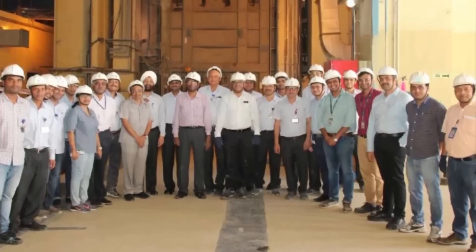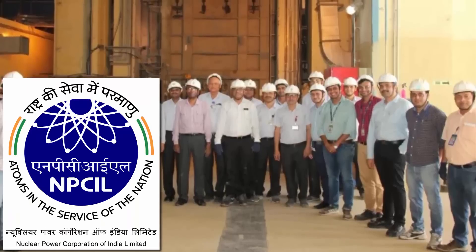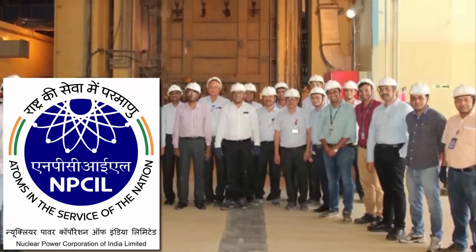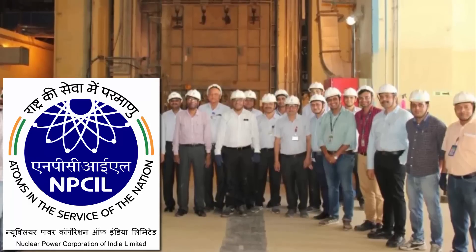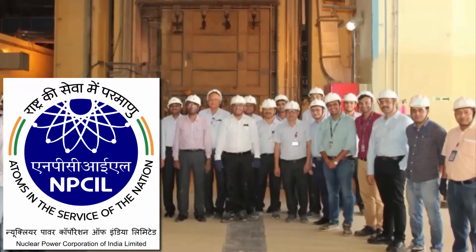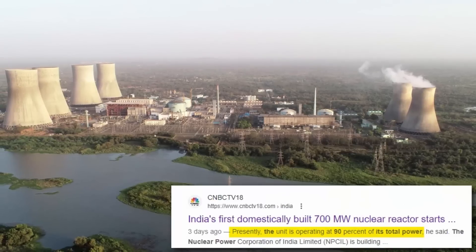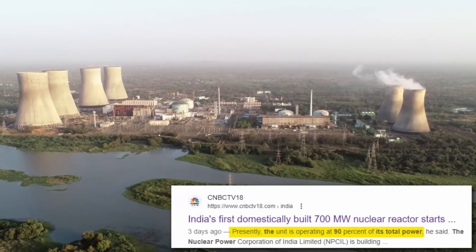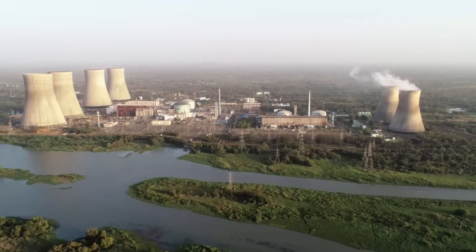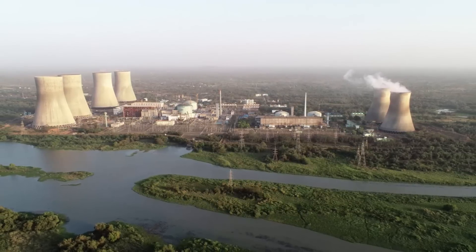In India, the organization responsible for the operation of nuclear reactors is called the Nuclear Power Corporation of India Limited (NPCIL). It is a government-owned corporation responsible for the generation of nuclear power in India, overseeing all activities related to nuclear power. Currently, this nuclear plant is operating at 90% of its capacity, and NPCIL officials say that in the future, more nuclear reactors with a capacity of 700 MW will be established in India.